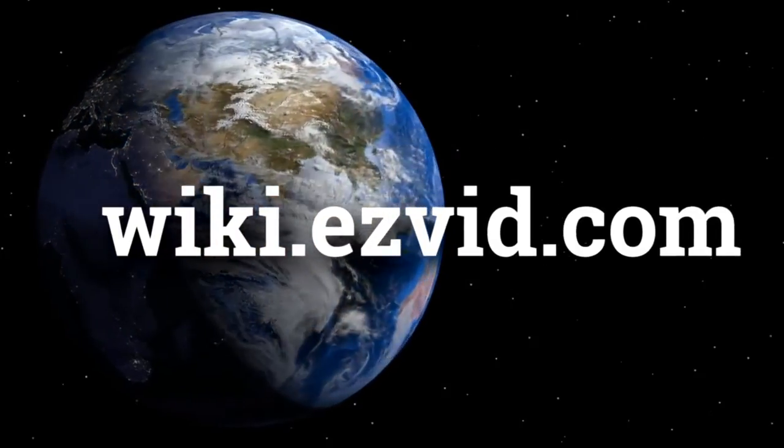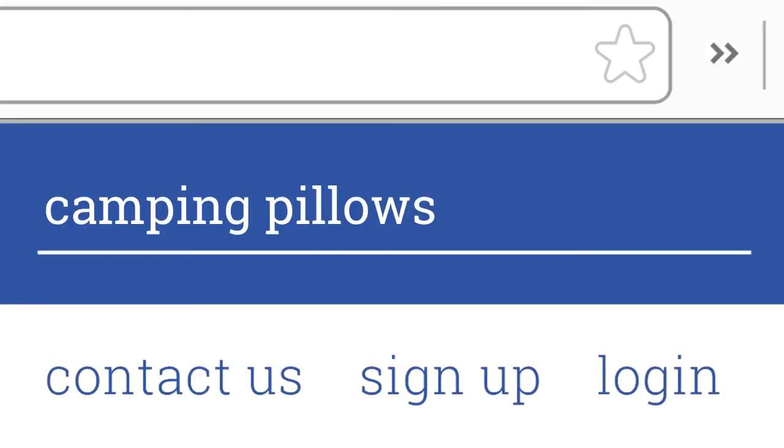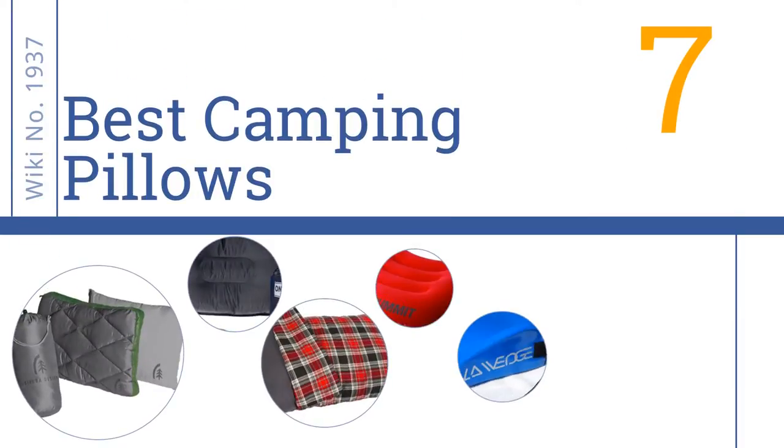wiki.easyvid.com — search 'easy vid wiki' before you decide. Easy Vid presents the seven best camping pillows. Let's get started with the list.